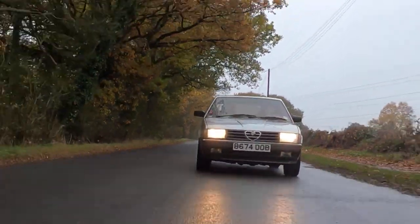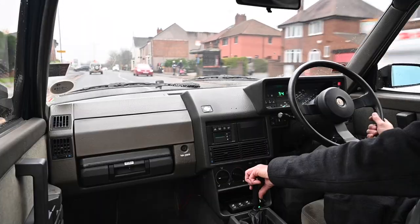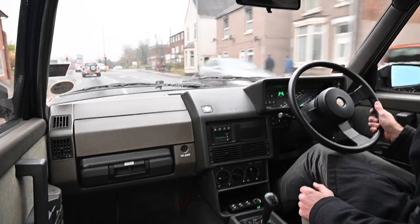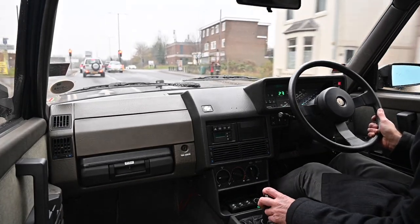You join me today at the wheel of an astonishingly rare Italian car. I love an Alfa but I've never even seen one of these in the flesh before. Today I'm driving an Alfa 90.